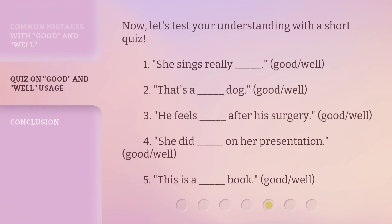Now, let's test your understanding with a short quiz. 1. She sings really — good or well? 2. That's a — good or well — dog. 3. He feels — good or well — after his surgery. 4. She did — good or well — on her presentation. 5. This is a — good or well — book.